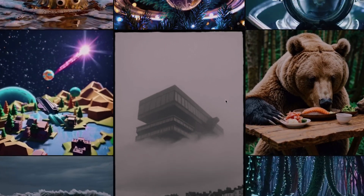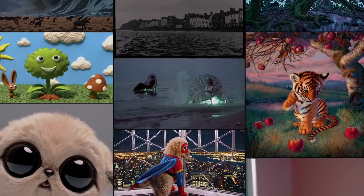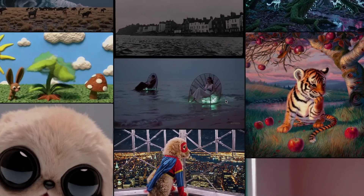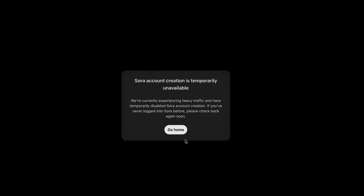When it comes to text-to-prompt videos, OpenAI announced Sora back in February, and now it's publicly available for everyone to try, which is just crazy. In fact, it was so well-received that if you try to create an account right now, you may get a message saying Sora account creation is temporarily unavailable because traffic on the site is so high.